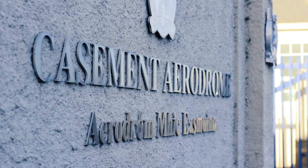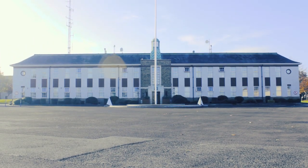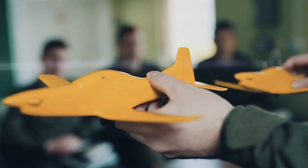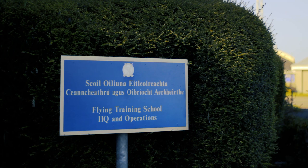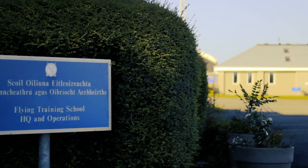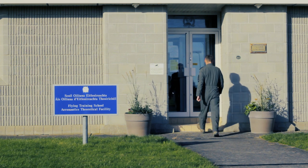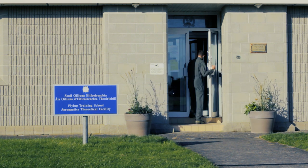On conclusion of their military training, Air Corps cadets return to Casement Aerodrome to complete the academic phase of their training, lasting approximately nine months. This is done in the Flying Training School, where cadets study the Airline Transport Pilot Licence Theoretical Syllabus.